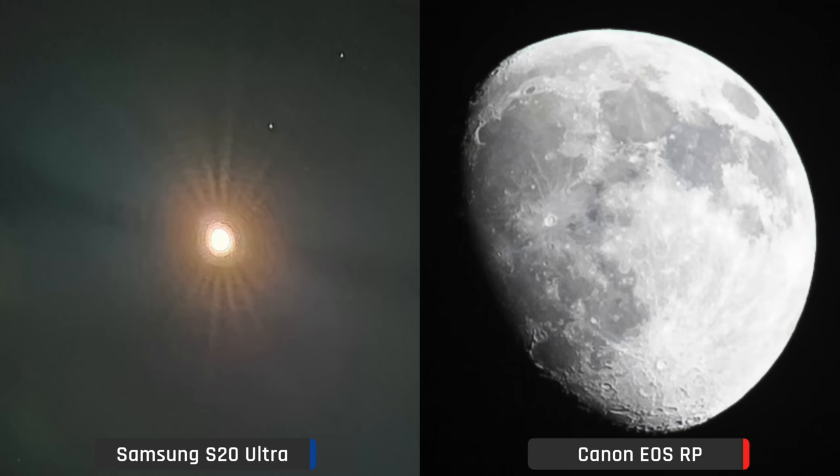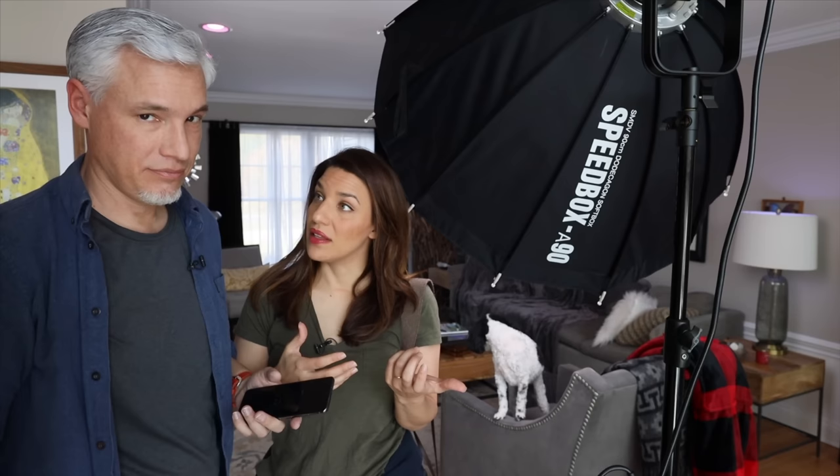The smartphones made the moon look like a blob, but my Canon made the moon look gorgeous. Give the real camera another point.